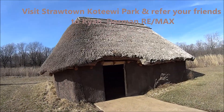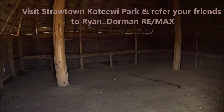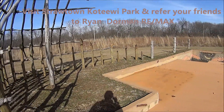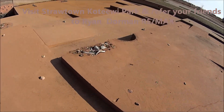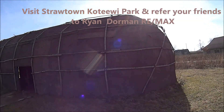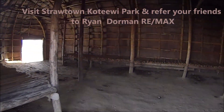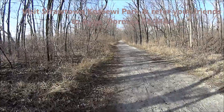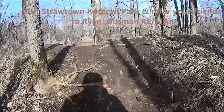Look at this place. A little hut. A little trails. This is the lowest part right here.